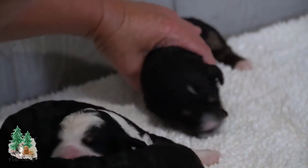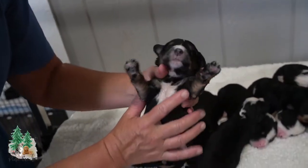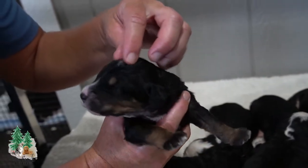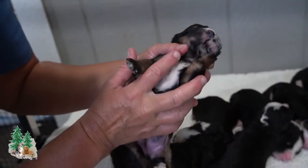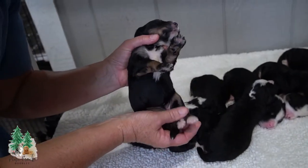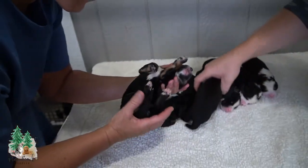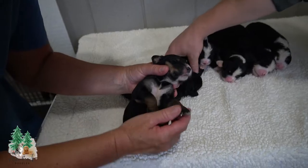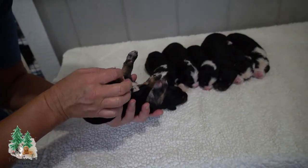Last but not least — girl number eight. Just a tiny bit of white by the forehead, the brown eyebrows, and white down here. It seems they all have those two white back paws. She's got quite a bit of brown on her paws and a little bit of white on her tail.